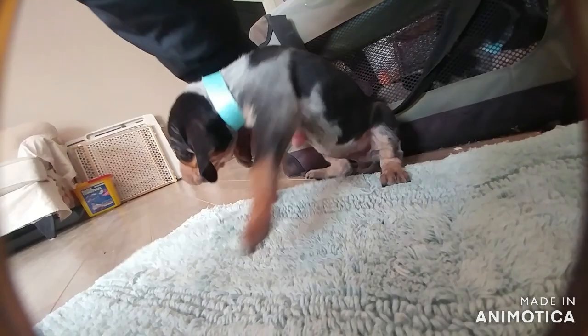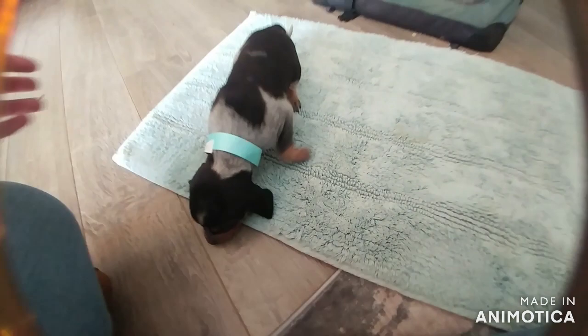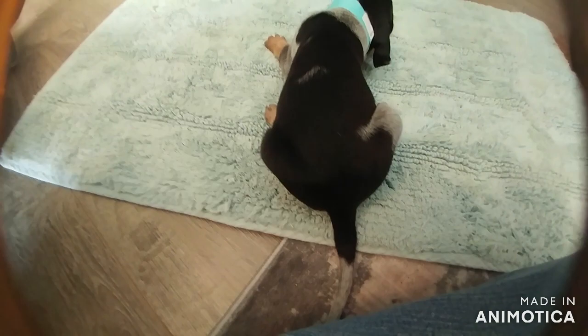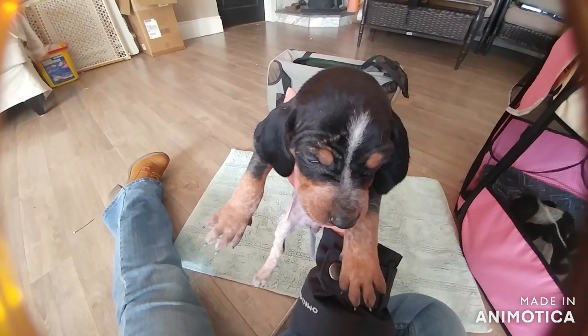This is female number four and she's the darkest. She's got a nice dark saddle, so she'll still have lots of ticking around her shoulders and hips. She's got some growing to do. Look at the little wrinkly forehead - so cute.